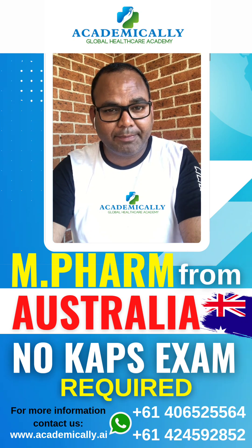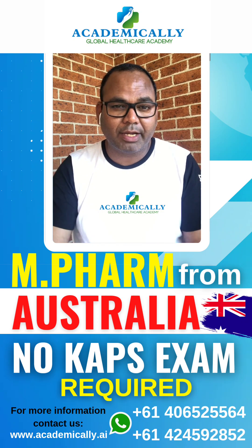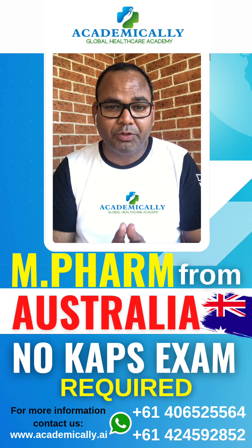If you can pass the KPS exam within six months, you can come on a cheaper course like a Master of Public Health or Master of Healthcare Management. It will be very easy, and academically we are here to help you get admission in any course.